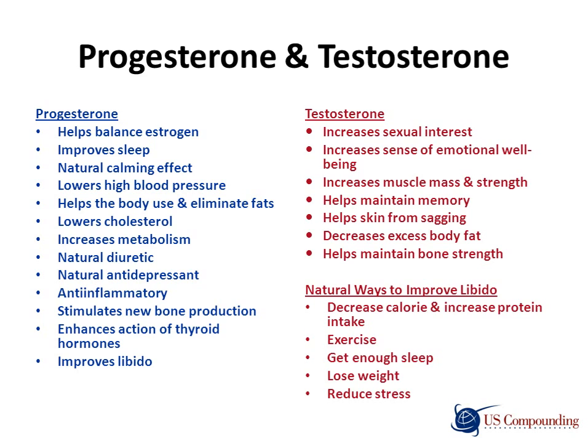Testosterone is another sex hormone made by women. It is responsible for increasing sexual interest, helping with emotional well-being, increasing muscle mass and strength, helping with memory, keeping skin from sagging, decreasing excess body fat, and maintaining bone strength. Some natural ways to improve libido are decreasing calorie intake and increasing protein intake, getting enough exercise, losing weight, stress reduction, and getting enough sleep.